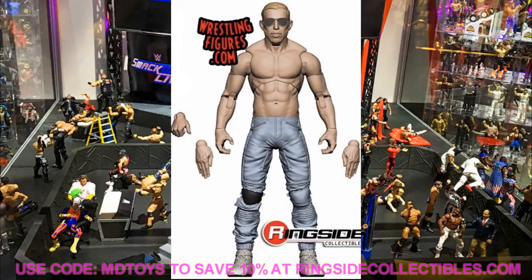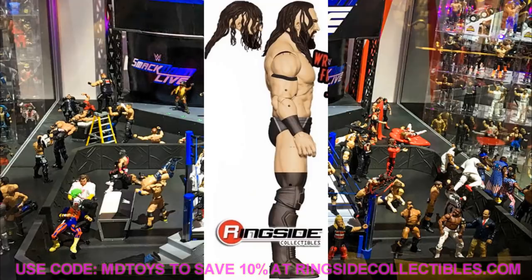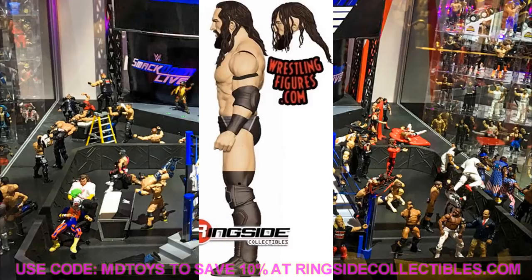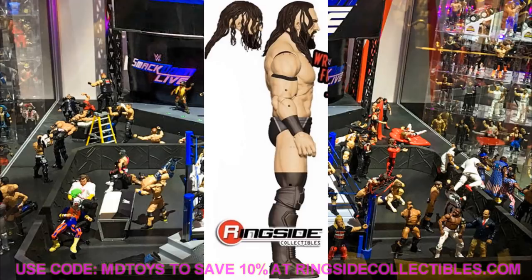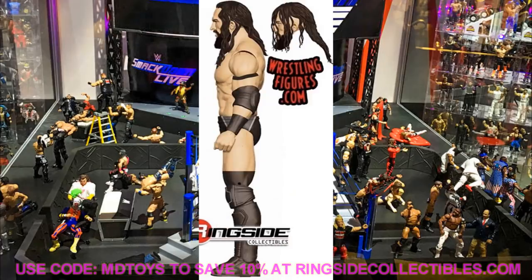Also joining AEW Unrivaled Series 3 is Pac. Pac looks great — I love the black attire. It's funny because he wore this exact ring gear in WWE. Remember, we thought we were getting the black version but they switched it to the gold at WrestleMania. This one actually looks black. Pac comes with two interchangeable head sculpts and double jointed arms. Both the Orange Cassidy and Pac figures look incredible.